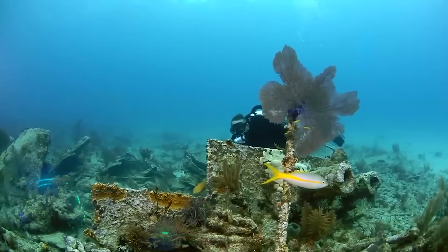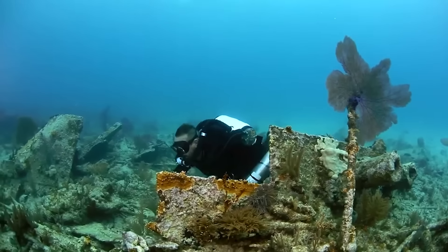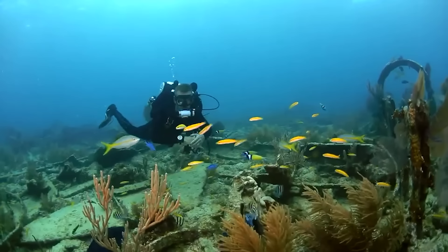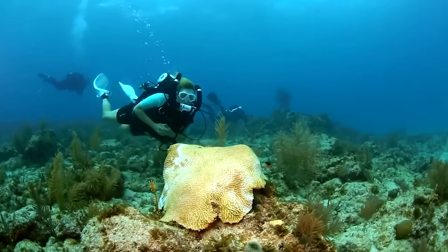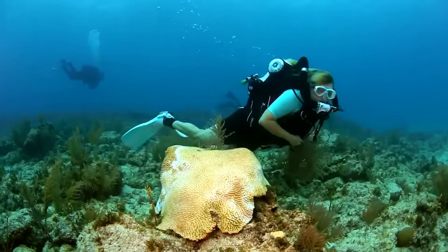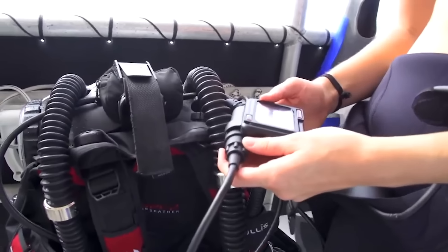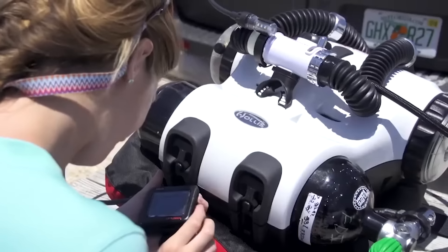Breathing underwater means creating bubbles that frighten the inhabitants of the sea depths — but how can we observe fish without scaring them off? According to the creators of the Hollis Explorer Sport, they've achieved perfection in underwater technology. This compact, lightweight, and easy-to-operate dive gear is equipped with a powerful computer.